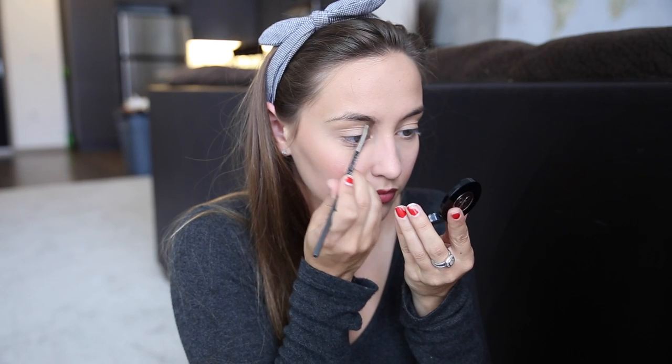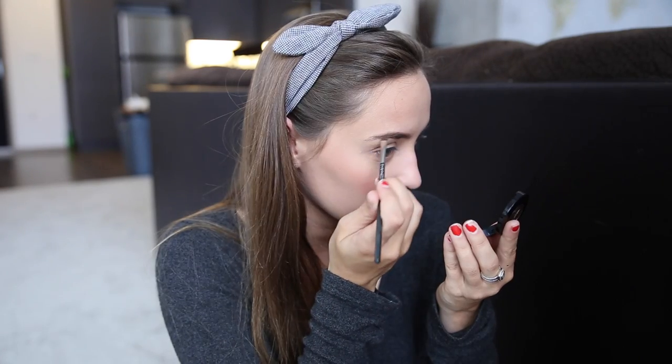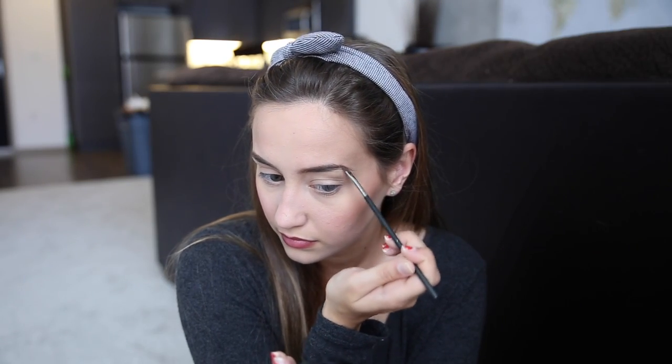Now I'm going to be taking my new favorite blush. This is Tarte's Achiote — I think that's how you say it, but I'm not really sure. It's just a really nice peachy pink blush. And now I'm going to be filling in my eyebrows using the Anastasia Brow Powder in Soft Brown. I'm going to be using that on an angle brush just to fill in any sparse spots in my eyebrows.